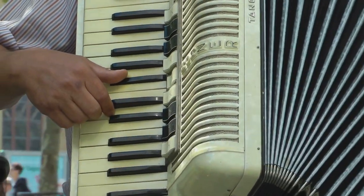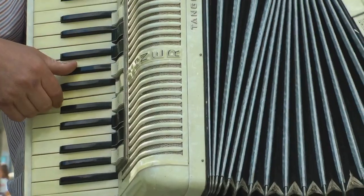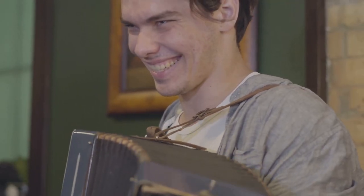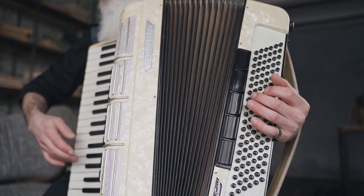Remember, every doodle has a story, and every story has its melody — just like the accordion. Thanks for tuning in, and keep an eye on those doodles. You never know what you might discover.